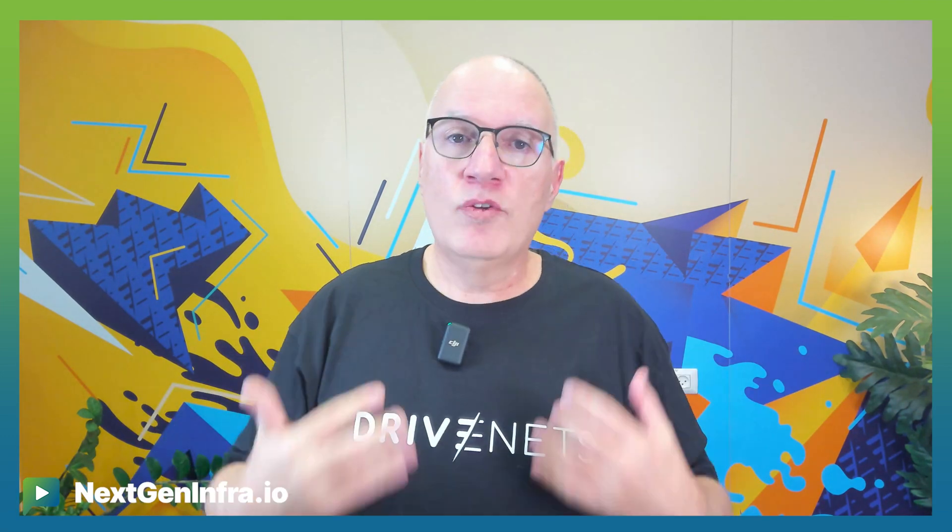Another great thing about this solution is that it is open. DriveNet, with its Network Cloud AI solution, provides this distributed scheduled fabric over commercial off-the-shelf white boxes. You can leverage the best AI back-end fabric performance with a cost-efficient and flexible supply chain, choosing the right ODM vendor and optical vendor.